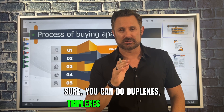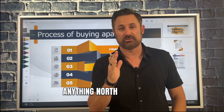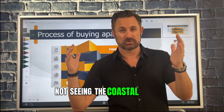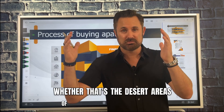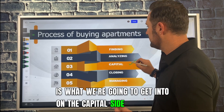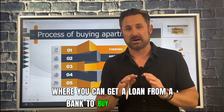When I'm talking about apartments, sure you can do duplexes, triplexes, and fourplexes, but what you're soon gonna find out is that really anything north of five plus units is really where you wanna go, especially if you're buying in areas not in the coastal markets of the United States, but in the middle parts — the desert areas, the Midwest. On a price per unit, you wanna go a little bit larger. The reason why comes down to the capital side in terms of debt — where you can get a loan from a bank to buy the property.